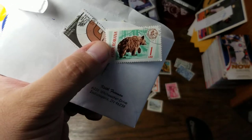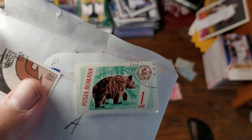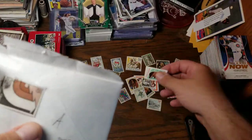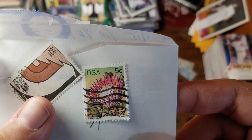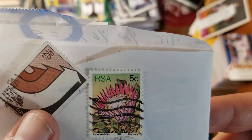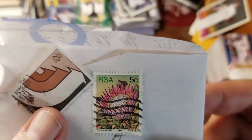Here we've got a Romanian brown bear — that almost reminds me of a California flag. We almost lost one behind it. RSA — I don't know what country that is — but it looks like some kind of coneflower, dated 1977.